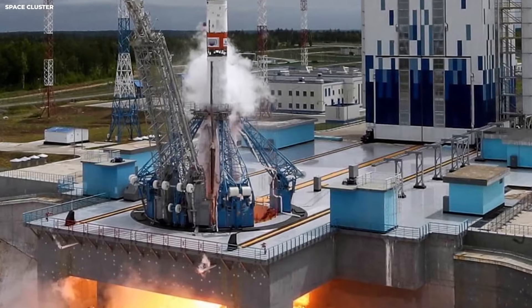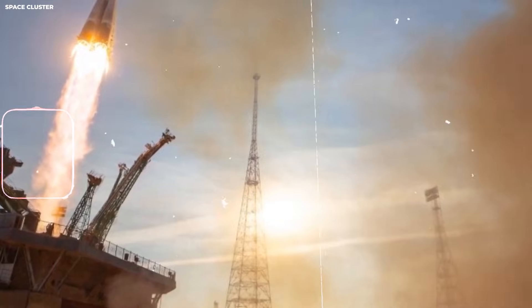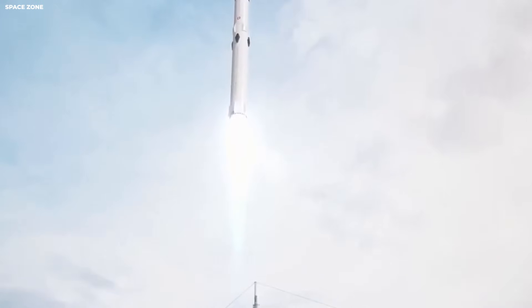This is a massive change in how things work. It means one company has become the main pipeline for the entire planet. When you are the pipeline, you set the rules. You decide how fast things move. This has big consequences for the future.